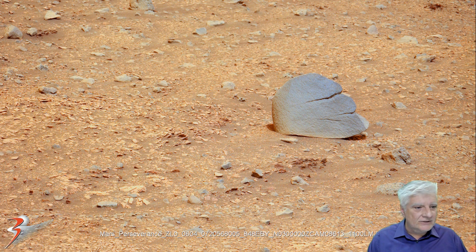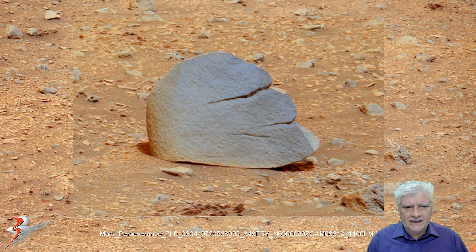There it is, guys and girls. I'm sure you'll agree with me — it sticks out like a sore finger. In this case, a sore head. Check this out folks. We'll zoom in on the object and take a closer look at its features.